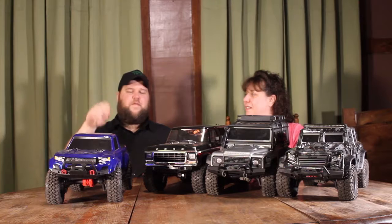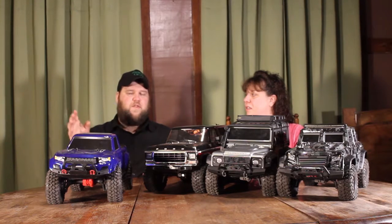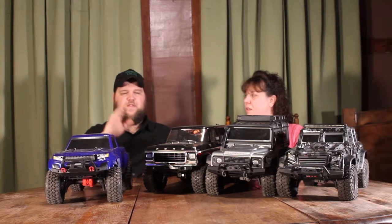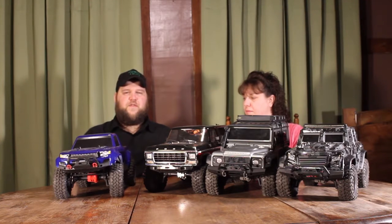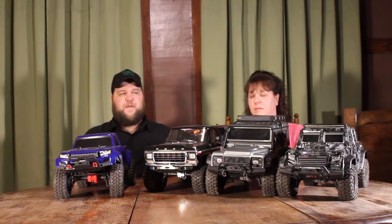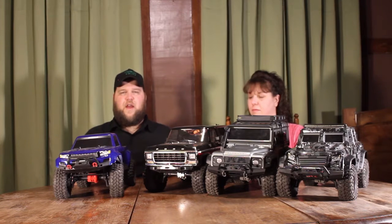Alright, hit it and quit it. Subscribe and share this with your buddies. The main differences with the Sport versus the other three: the differentials will not unlock, and it only has a single speed transmission — so the speed it goes is what it goes. It happens to be faster than all three in low range, though the other three are a little quicker in high range.